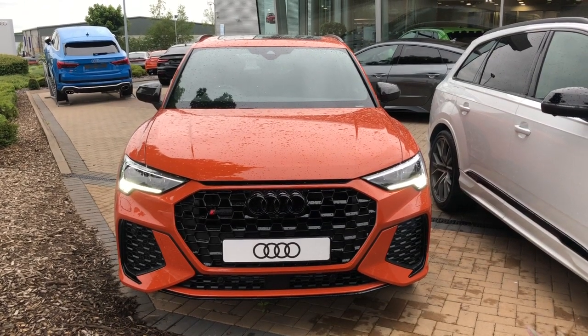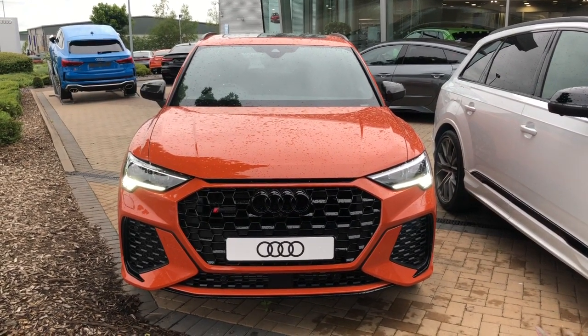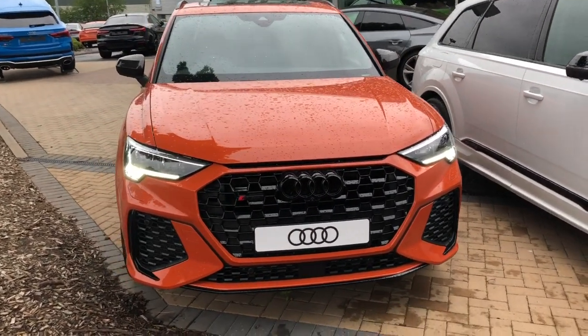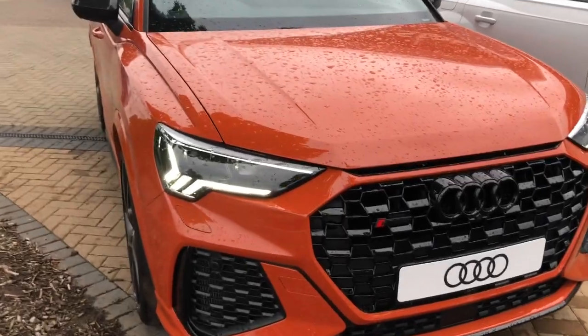Hello and welcome to Stoke Audi. Here we have a brand new RS Q3 Vorsprung. This vehicle has the 2.5 litre TFSI engine with the S-Tronic gearbox.